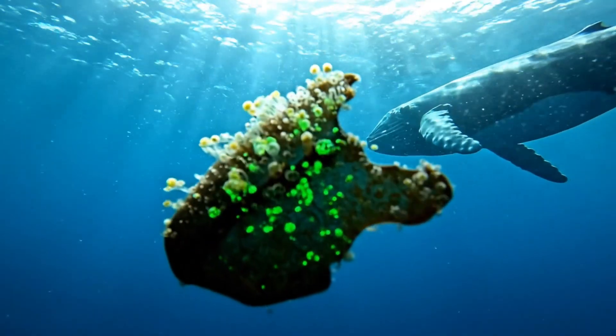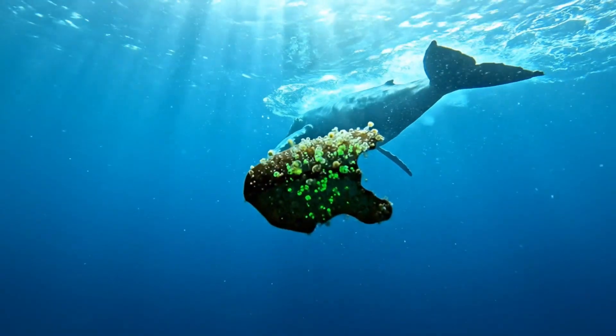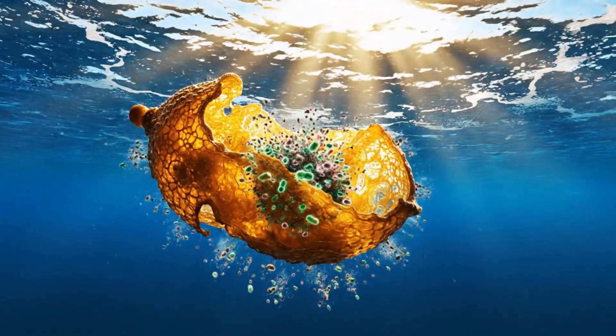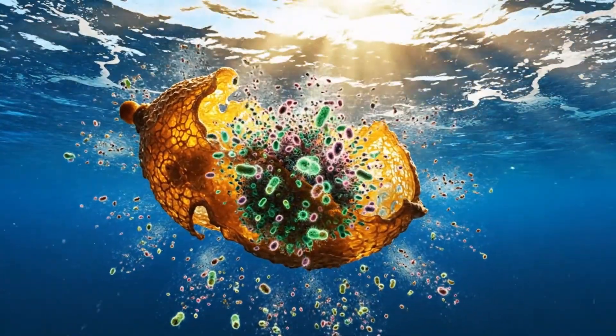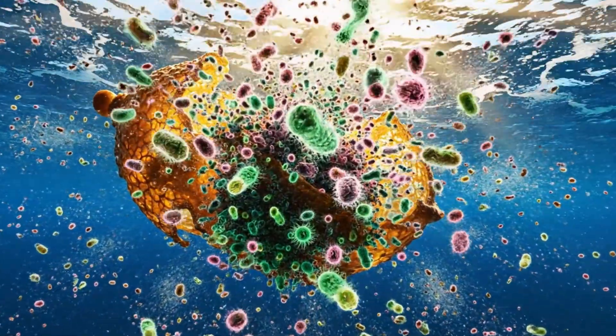Here's the big moment. These microbes are becoming something more. And just like that, these tiny organisms began their journey into the open ocean, transforming the very waters they now call home.